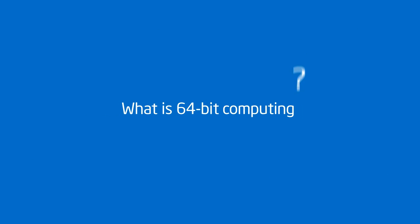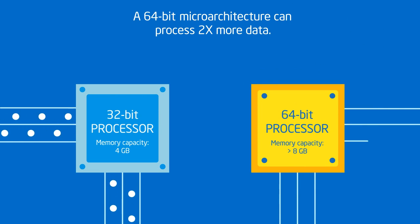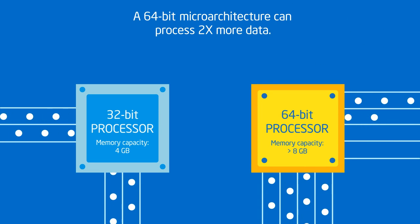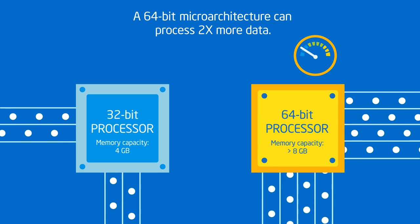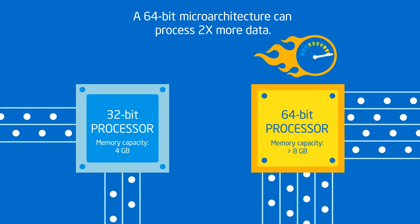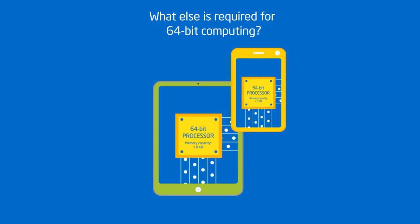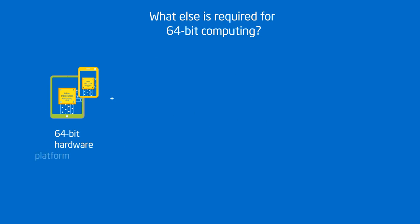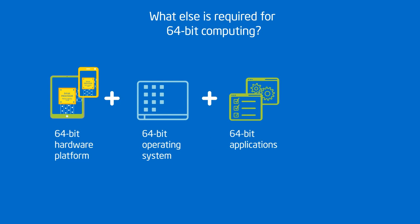So, what is 64-bit computing? Compared to today's 32-bit mobile devices, a 64-bit microarchitecture can process twice as much data at a time because it's twice as wide. And that can mean faster multitasking and faster performance for data-intensive apps. But a 64-bit mobile hardware platform is just that — a platform. It requires a 64-bit operating system and 64-bit apps.